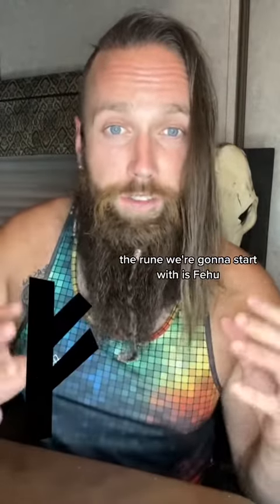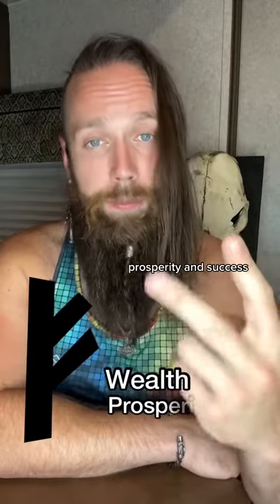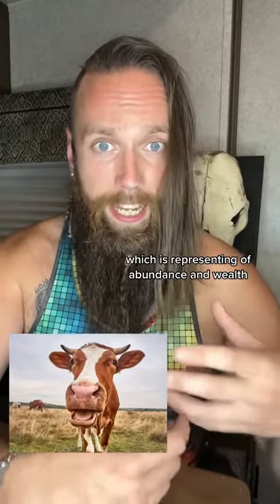The rune we're going to start with is Fehu. Fehu is an ancient Norse rune that represents wealth, prosperity, and success. And in Norse mythology, it's often associated with cattle, which represents abundance and wealth.